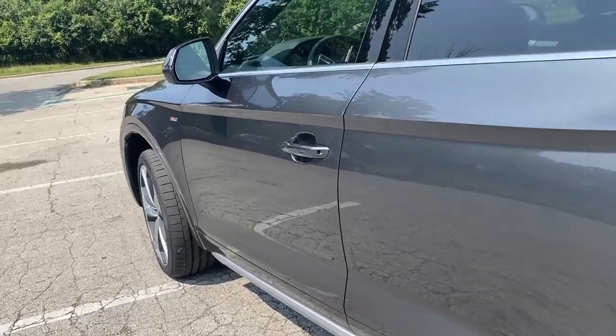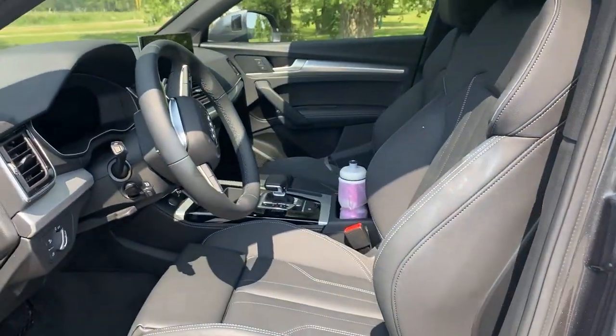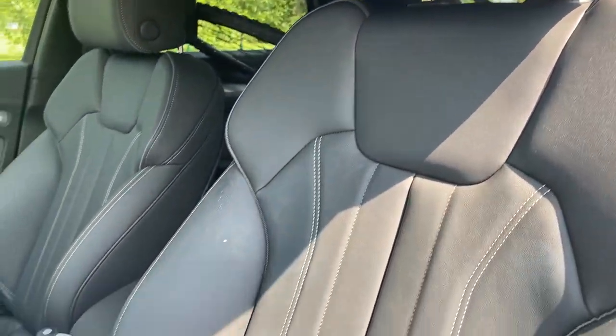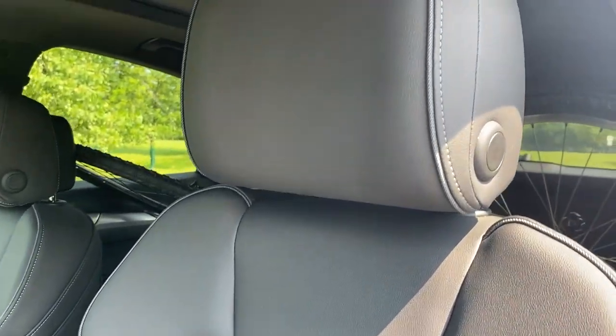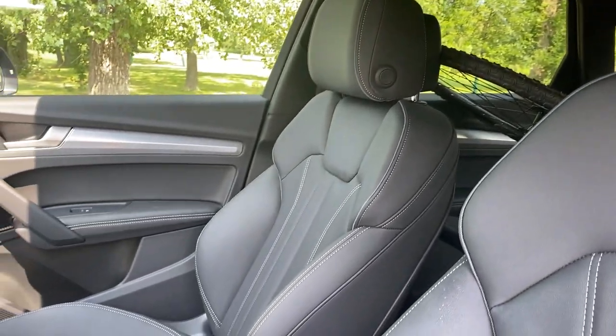Let's take a quick look inside, because there's one more difference that speaks to the sporty nature of the vehicle: the seats. They have sport seats here in the front. They're really comfortable and they grip you in pretty well if you want to do a little bit more of an aggressive drive.